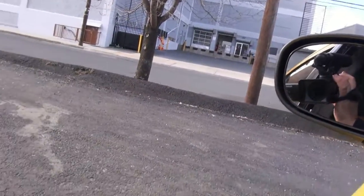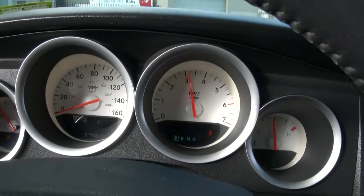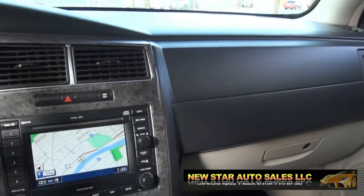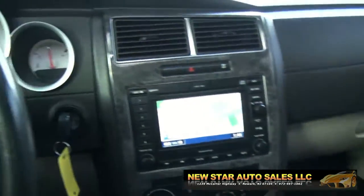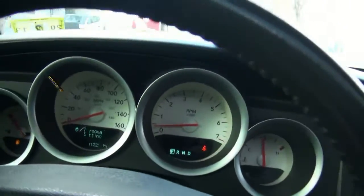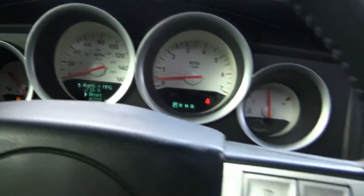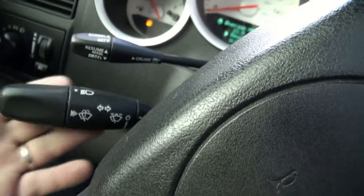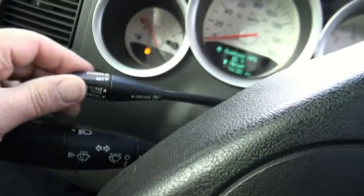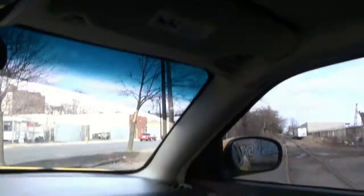Let me hear if you can hear the exhaust — sounds good. Let's do a little test drive. You can also adjust everything right here from the steering wheel. Keep in mind, Mercedes-Benz owned Chrysler at the time, so these controls are straight off the E-Class — a lot of the functions of the vehicle — so it's really nice to have.